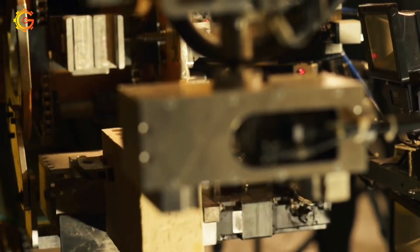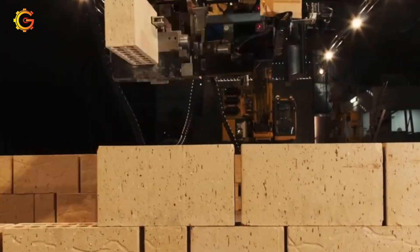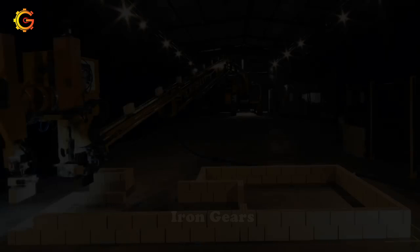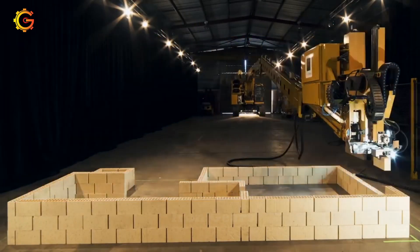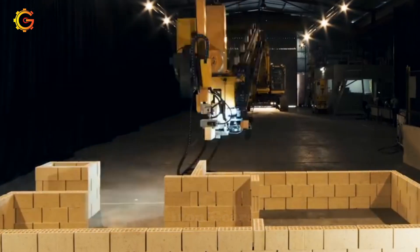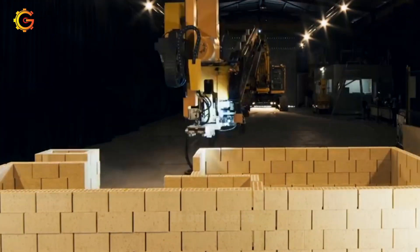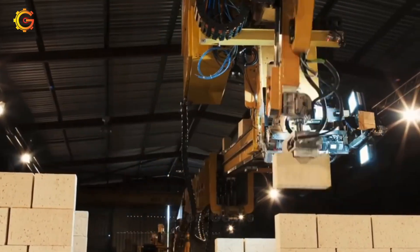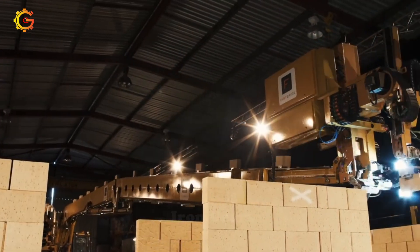But here's the twist — can you imagine how much construction time, labor costs, and waste this robotic wonder can save? The Hadrian X's adaptability to various brick sizes and configurations sparks curiosity about its potential applications in diverse construction projects. With ongoing research and development, what groundbreaking possibilities might lie ahead? Explore the limitless world of Hadrian X and witness the future of automated construction.